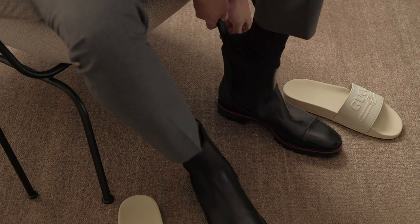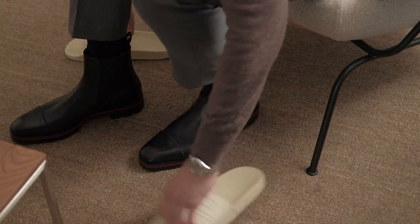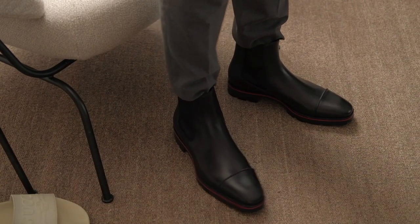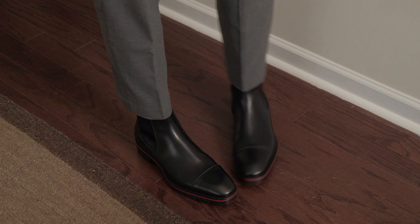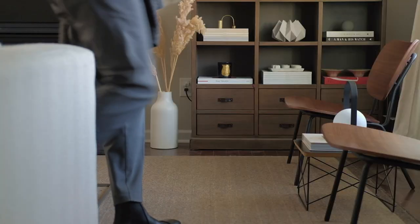Almost every wardrobe deserves a pair of nice boots, but it's up to personal preference whether those are desert boots, chukka boots, or chelsea boots, to name a few options. Because there are so many brands and shoemakers out there, being clear about my criteria helps me narrow down the choices. In this case, I needed a timeless pair of boots that would last and never be out of style.